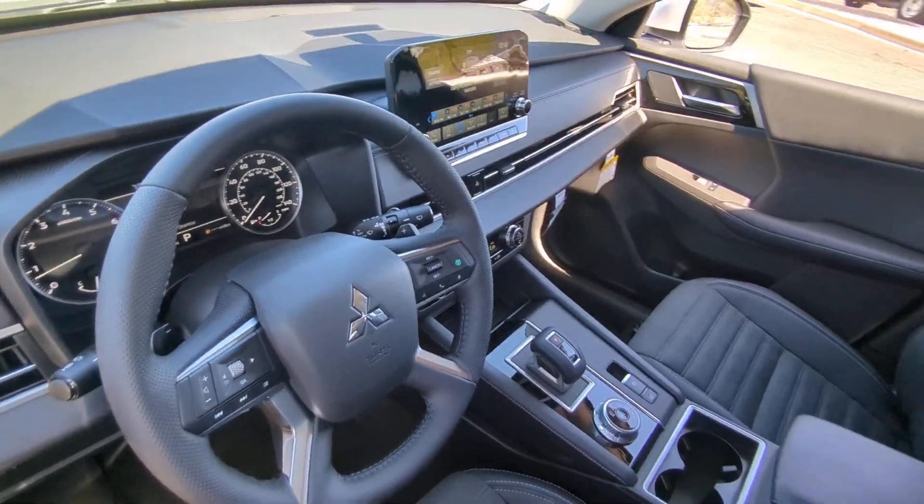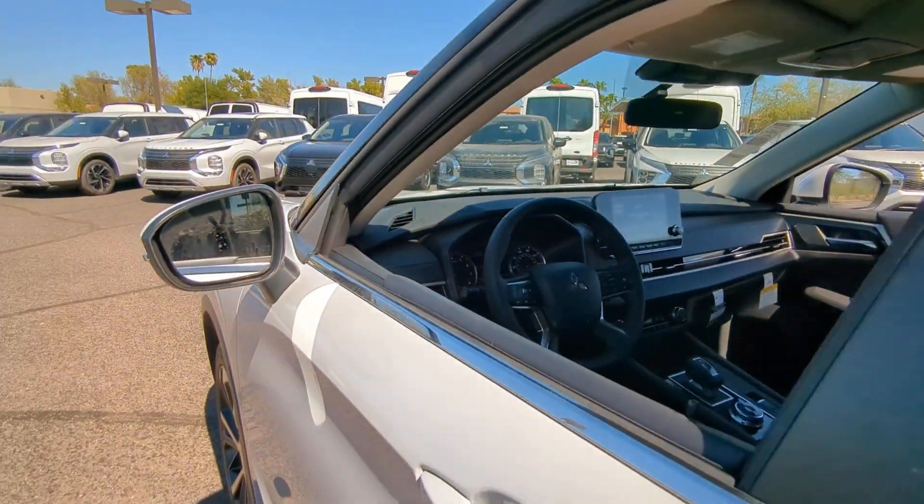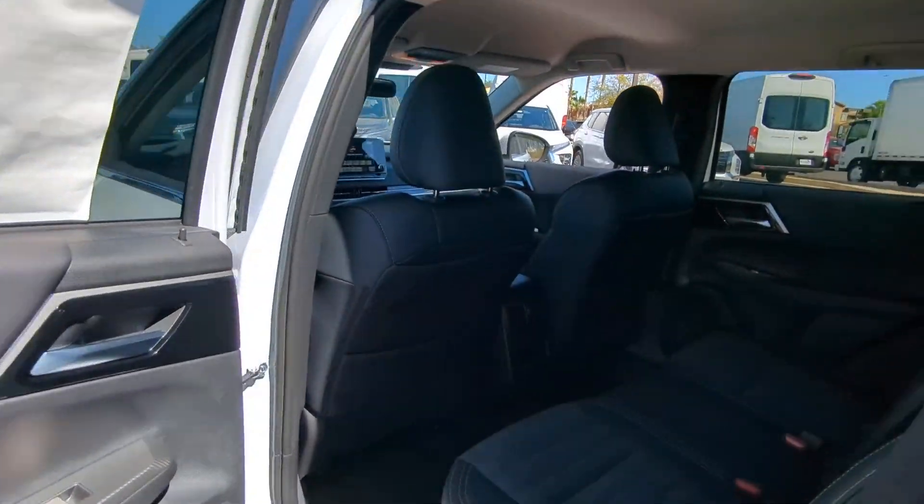Don't miss the chance to drive home in this boldly stylish Outlander. Our team will give you an outstanding road test experience — stop in today.